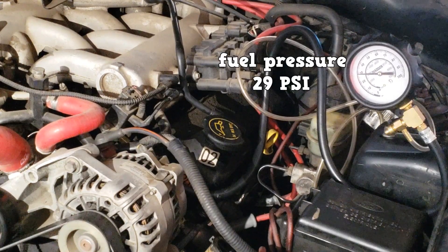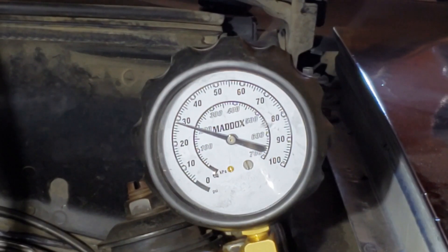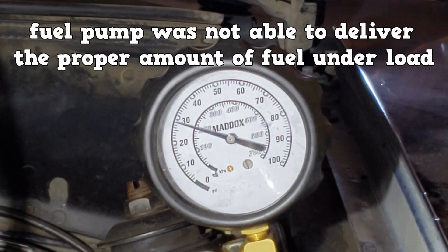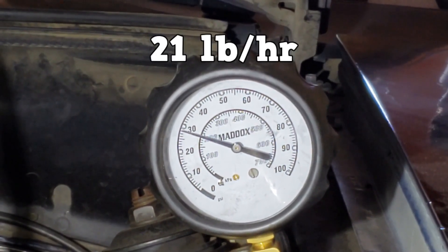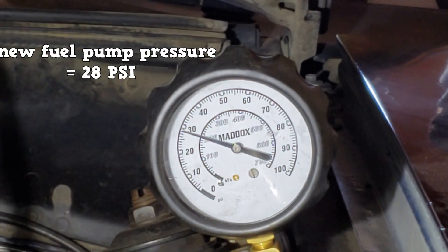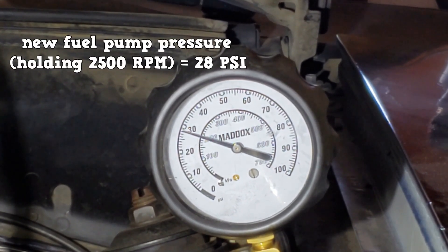So how do we test the fuel flow? This is one of those rare cases where you swap the part with a known good one. After changing the fuel pump, the concern is gone. The 21-year-old fuel pump was not able to deliver the proper amount of fuel under load. There is a fuel flow specification of 21 pounds per hour. We didn't really need a test for that as the concern was narrowed down to a fuel delivery issue, and at this point we called it preventive maintenance.